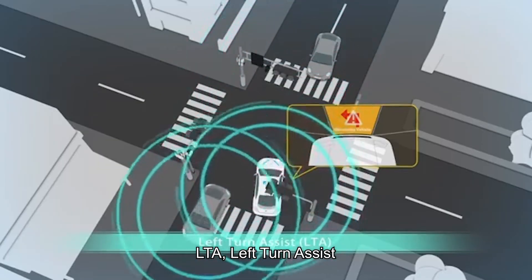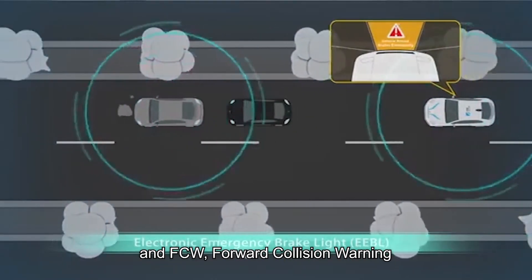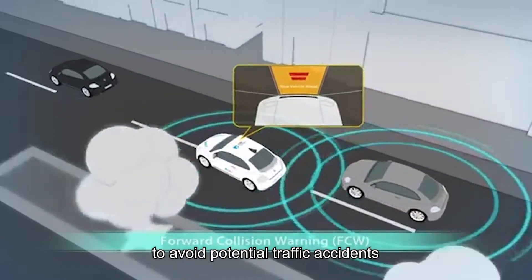Additional safety warnings include LTA, Left Turn Assist; EEBL, Electronic Emergency Brake Light; and FCW, Forward Collision Warning, to avoid potential traffic accidents.